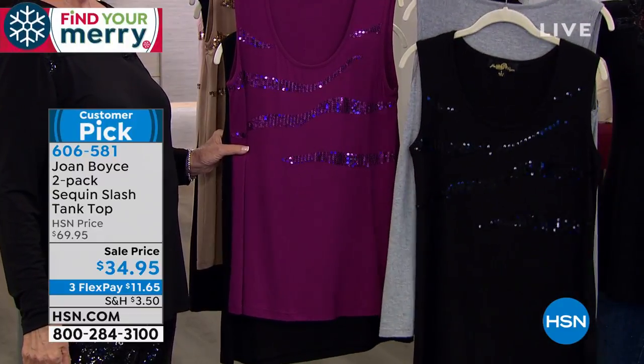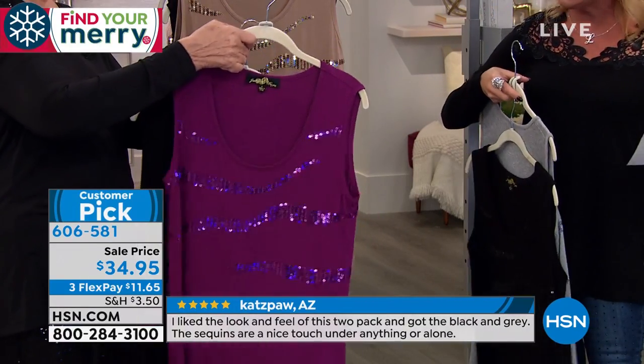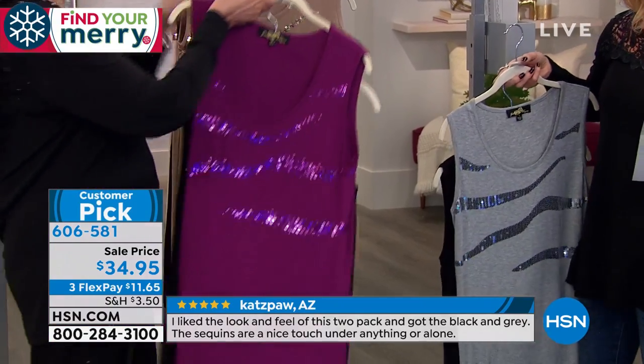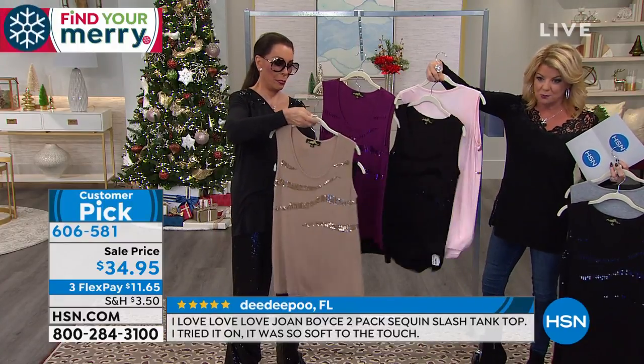In terms of the gray, that's a heather gray, it's gonna come with the classic black. Then we have this beautiful raspberry. Each one will come with the black — the solid black, which are always a must. Then we have this available in the tan. Tan will come with the black. And then lastly, the blush, and the blush will come with the black.